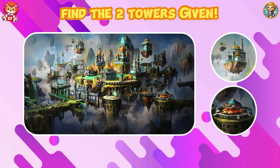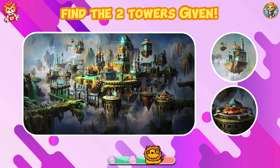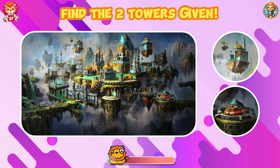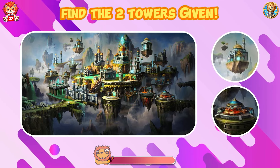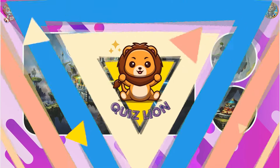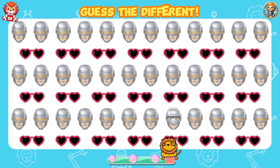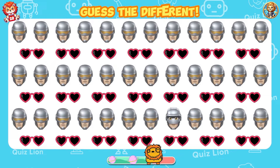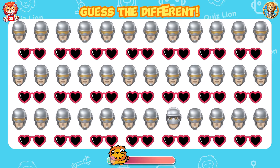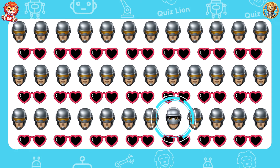Find the two towers given. Have you found them yet? Guess the different. The journey may be tough, but you're tougher.